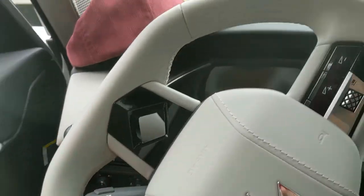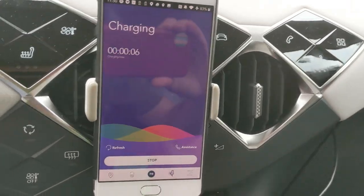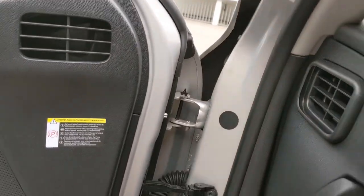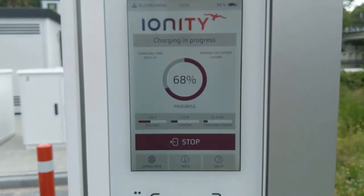What does the display tell me? Charging time: three seconds — that's obviously incorrect. Maybe time to refresh, but even pressing refresh doesn't help. 350 kilometers per hour is what the car says, and it says it will be full in 15 minutes. Well, we're not going to do that. See you at the next one.